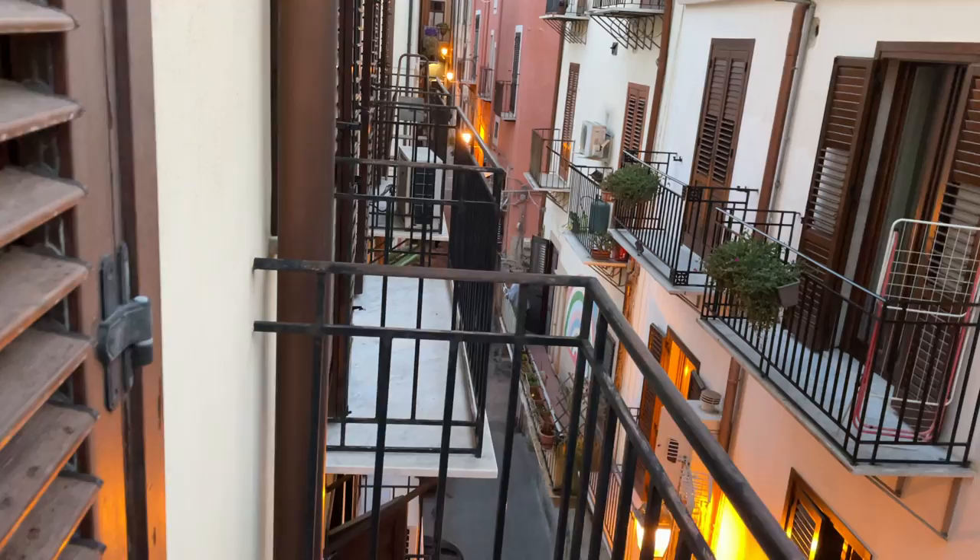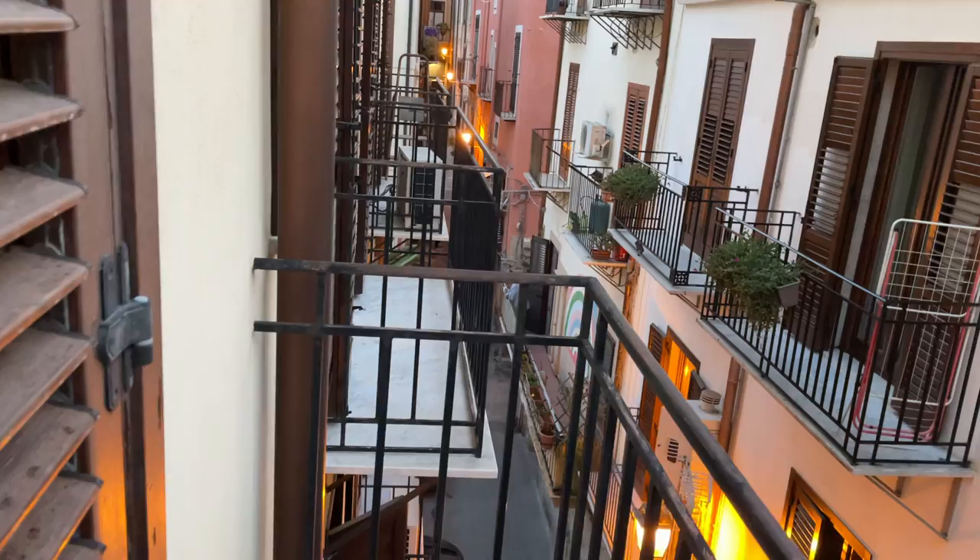There's an air conditioning unit and the living room veranda over there. Let me just come into our section here — this is the bedroom. Let me close the windows so we don't get too much noise.